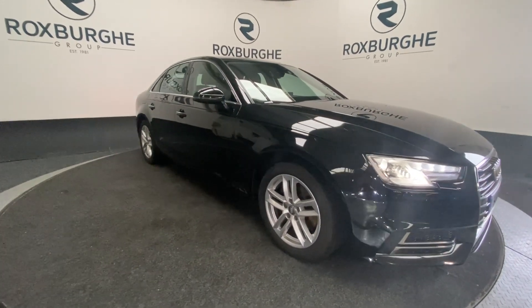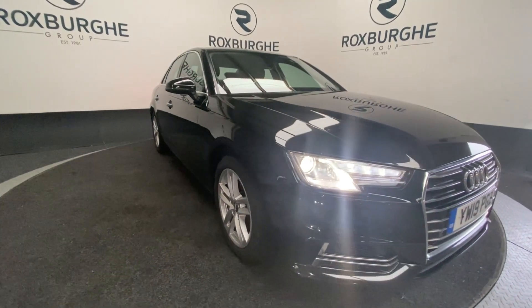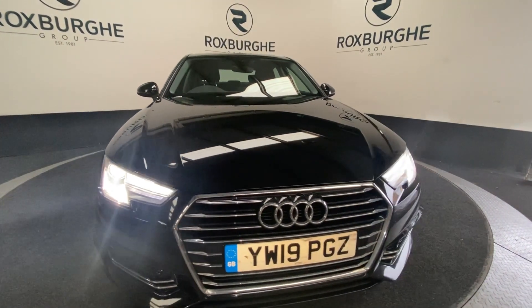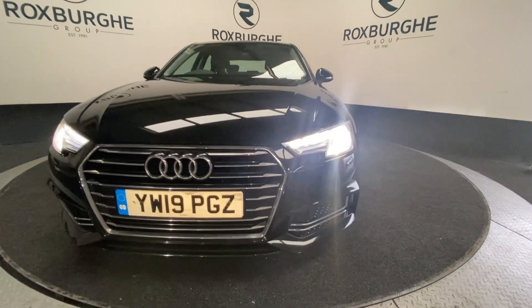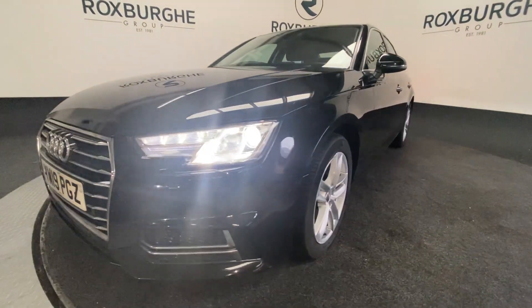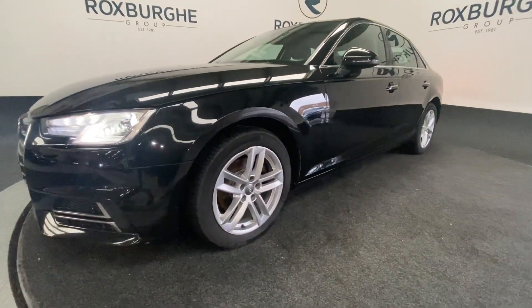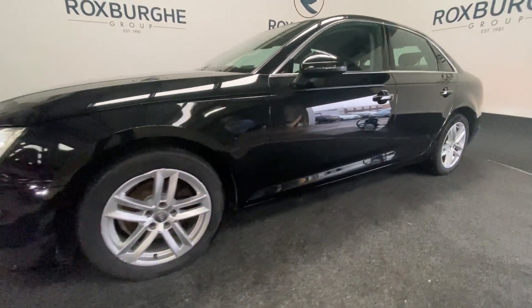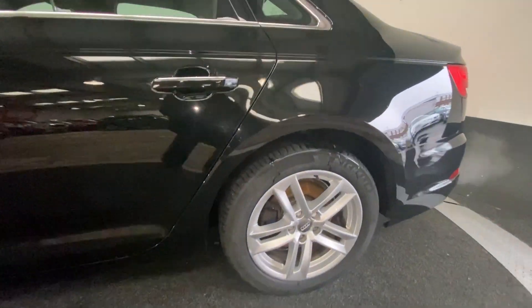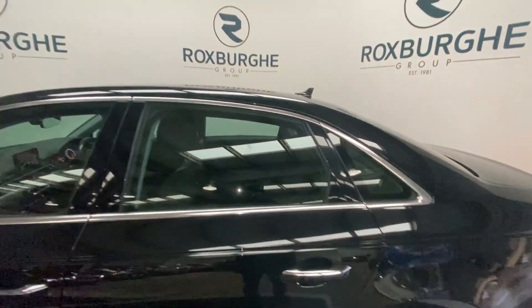Here we have our 2019 plate Audi A4 with a 2-litre 148 brake horsepower diesel engine, capable of 51 miles per gallon. As we come around to the front of the vehicle we get a look at those front parking sensors and auto LED daytime running lights. Swinging around to the side of the vehicle we've got five-spoke silver alloys in nice condition, and a chrome surround on the windows.